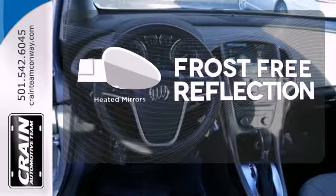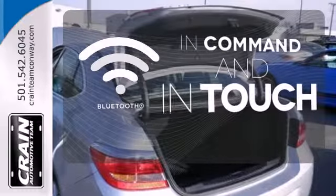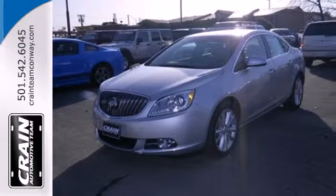Say goodbye to the frost and never leave your car with the heated mirrors. Keep your hands on the wheel and eyes on the road with Bluetooth. Come see all the affordable luxury available to you in this Verano today.